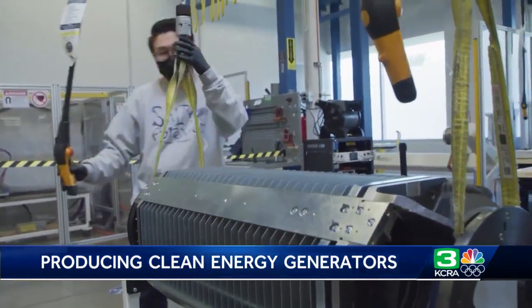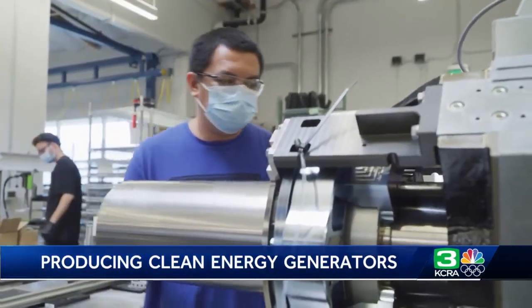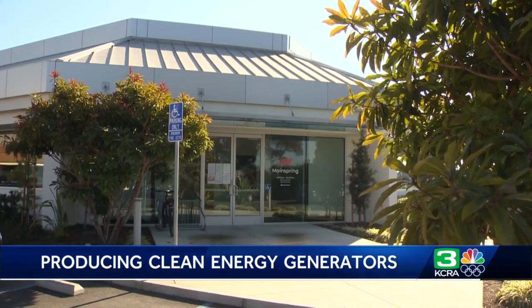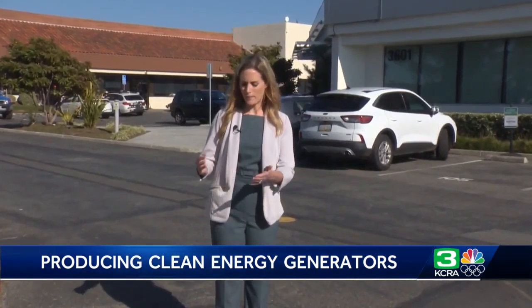Main Spring's initial customers were Fortune 500 companies in various industries, but it's expanding to utility services. PG&E recently became Main Spring Energy's first utility client. Find out how their technology can help during a public safety power shutoff day. In Menlo Park, I'm meteorologist Heather Waldman for KCRA 3 News.